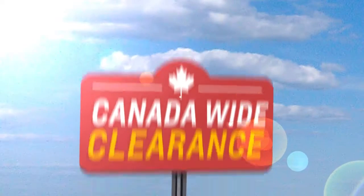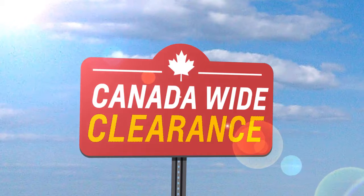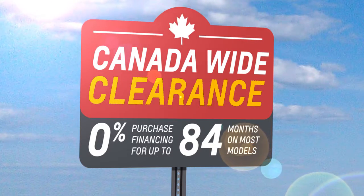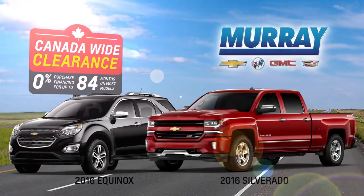It's our favorite time of the year. GM's Canada-wide clearance is back. Get 0% financing for 84 months on most vehicles in stock, including popular Chevrolet models like Equinox and Silverado.